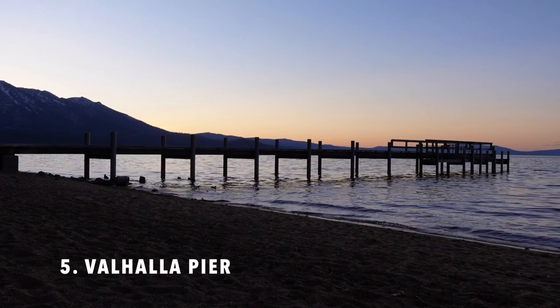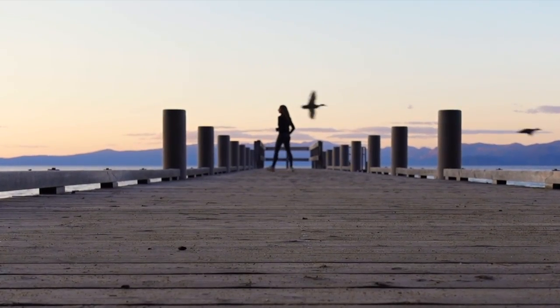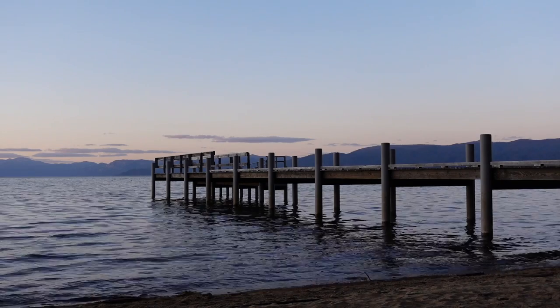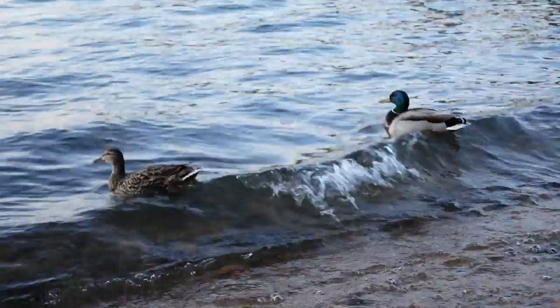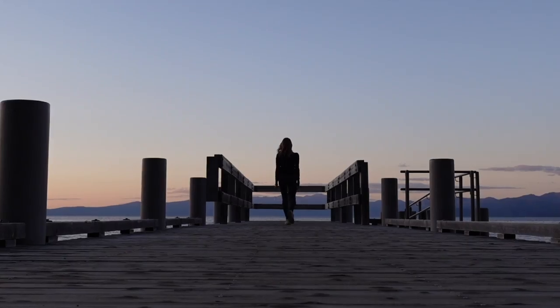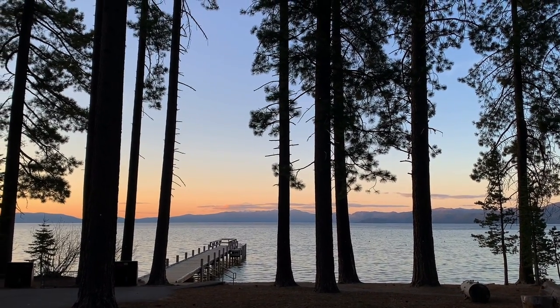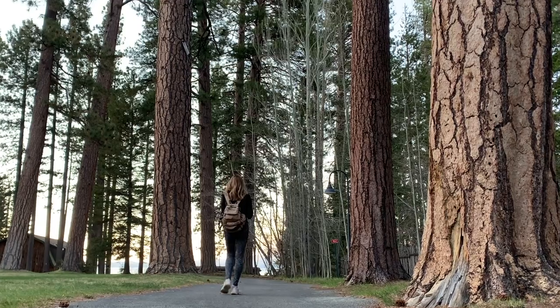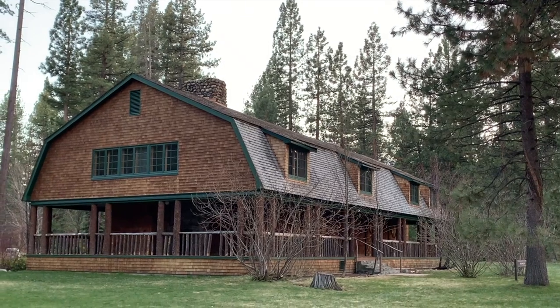Number five is Valhalla Pier. Located off Highway 89, Valhalla Pier is one of the few piers in South Lake Tahoe open to the public. This is a great spot to come for sunset, and if you're an early riser, sunrise is even better. On the way down to the pier you'll pass Valhalla Estate, which is also worth exploring if you're into Tahoe history.